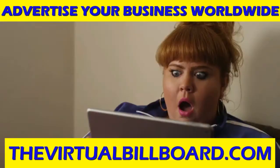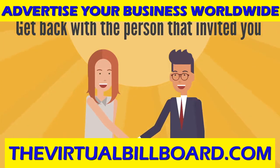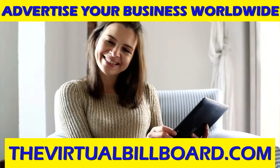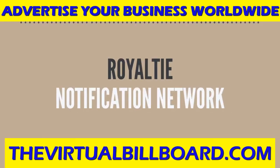Isn't it time you started to advertise in this century? Get back with the person that invited you to watch this video and let's get you on the most powerful notification network on the planet — the Royalty Notification Network.